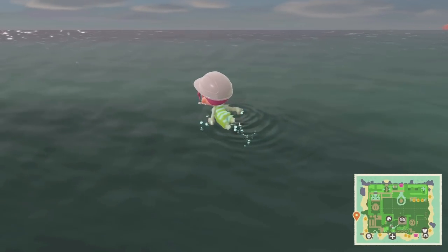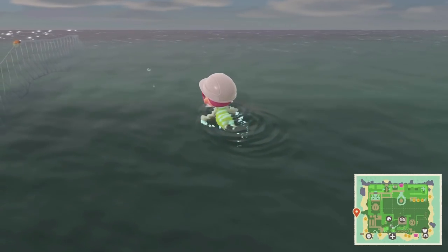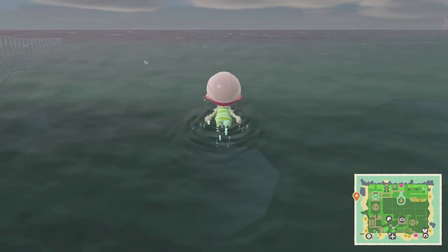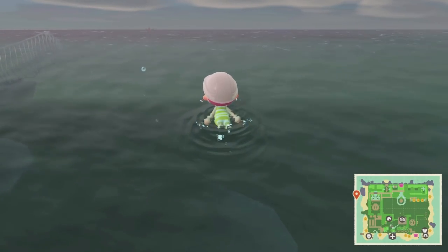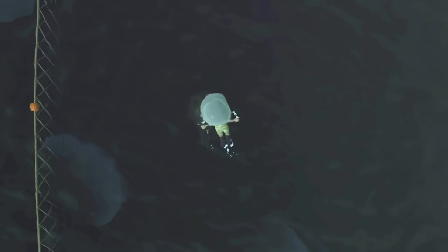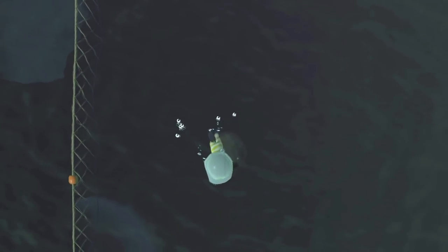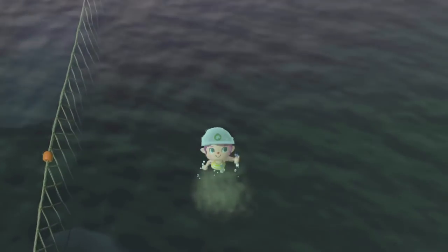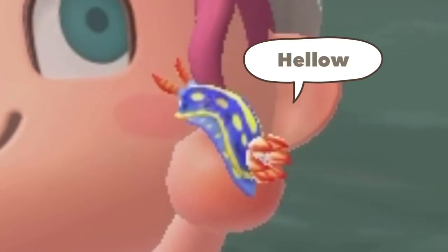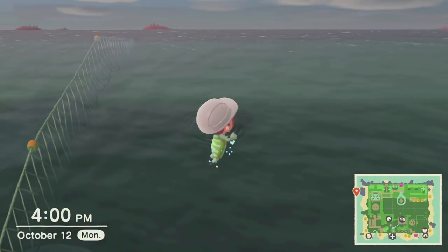It looks like there are some bubbles over there — let's see what we get if we swim over really fast. We got a mussel! I really love going diving in this game — it's so peaceful. It's not like fishing where you have to wait for a bite and press A at the exact right moment, and it's not like bug catching where you have to line up the net perfectly. You can just kind of float around and hover over things. Look how cute that sleaze is — diving is amazing!